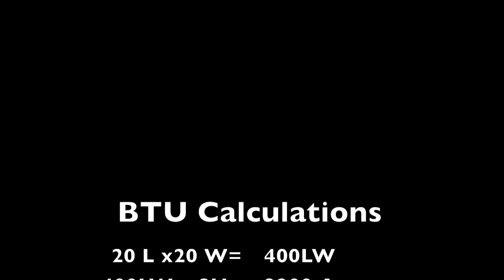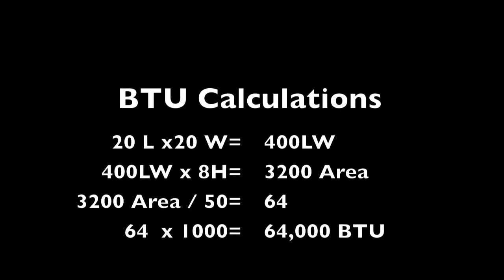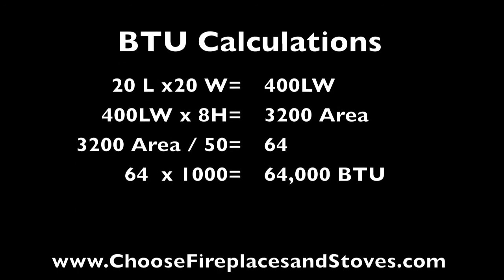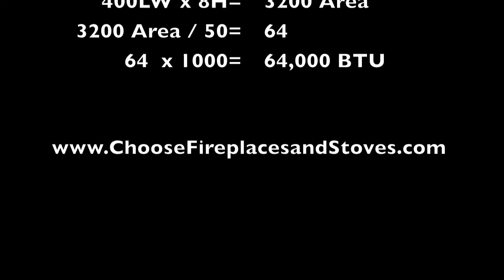So for example, to heat a space 20 feet wide by 20 feet long and 8 feet high, you would multiply 20 by 20 to get 400, then multiply that by 8 to get 3200. Divide that by 50 to get 64, then multiply that by 1000 to get 64,000 BTUs.